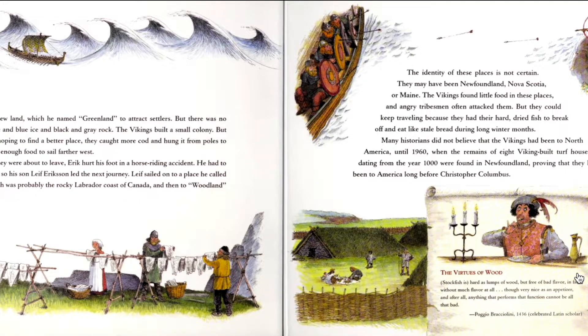Eric found a new land, which he named Greenland to attract settlers. But there was no grain, only white and blue ice and black and gray rock. The Vikings built a small colony. But after a few years, hoping to find a better place, they caught more cod and hung it from poles to dry until they had enough food to sail farther west. Then, just as they were about to leave, Eric hurt his foot in a horse-riding accident. He had to stay in Greenland, so his son Leif Eriksson led the next journey.